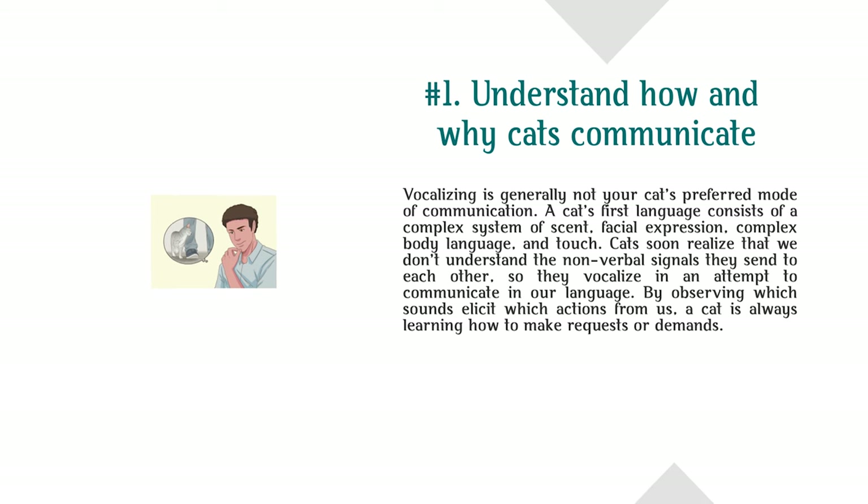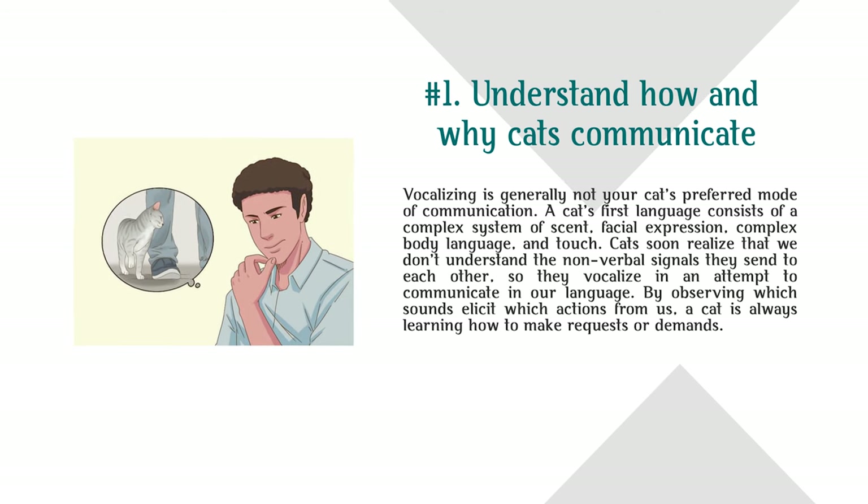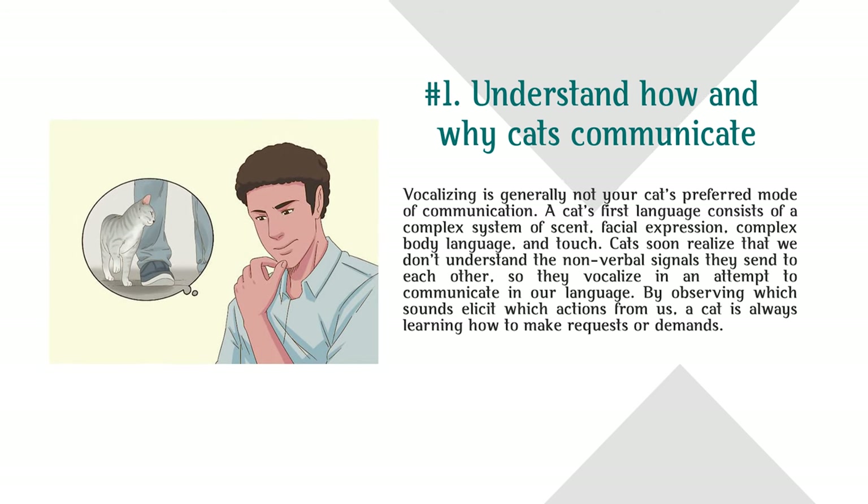Method 3: Listening to your cat. Understand how and why cats communicate. Vocalizing is generally not your cat's preferred mode of communication. A cat's first language consists of a complex system of scent, facial expression, complex body language, and touch. Cats soon realize that we don't understand the nonverbal signals they send to each other, so they vocalize in an attempt to communicate in our language. By observing which sounds elicit which actions from us, a cat is always learning how to make requests or demands.